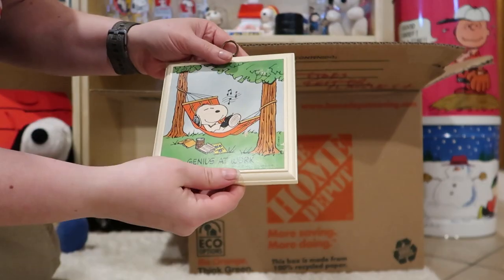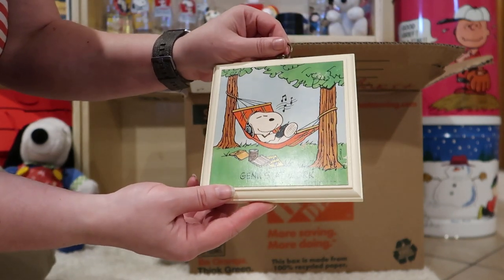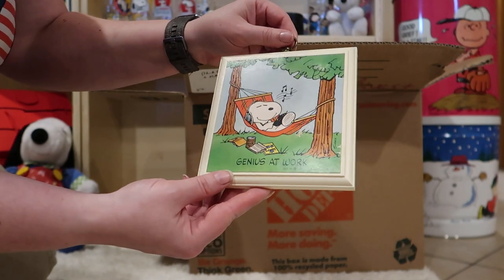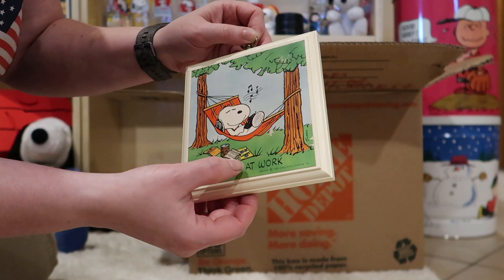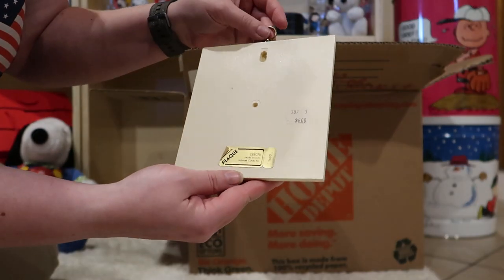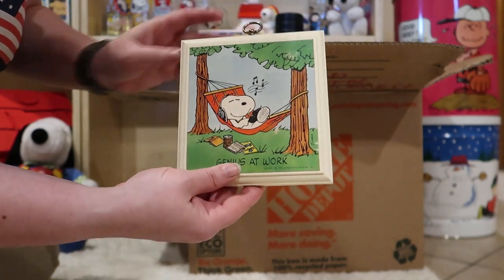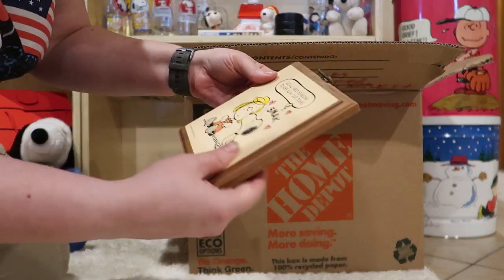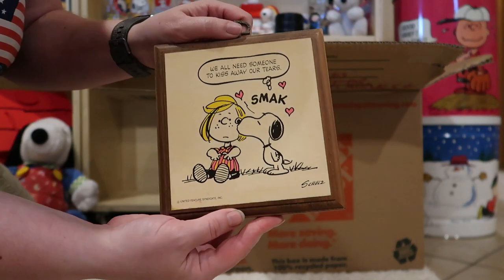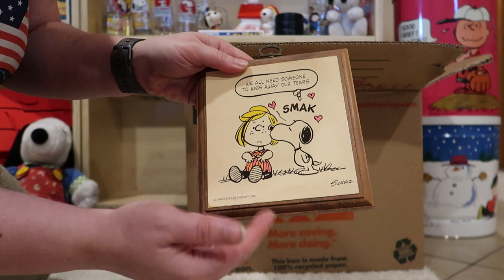Lots more plaques in here. Genius at Work! Who wants this for their at-home office? Awesome root beer. Let's see, that magazine there says soaps. This one was $6.00 by Hallmark. This is a much later one than the Linus one we looked at — probably 1980s. This one is 1970s. You can kind of tell because of the neon fluorescent colors.